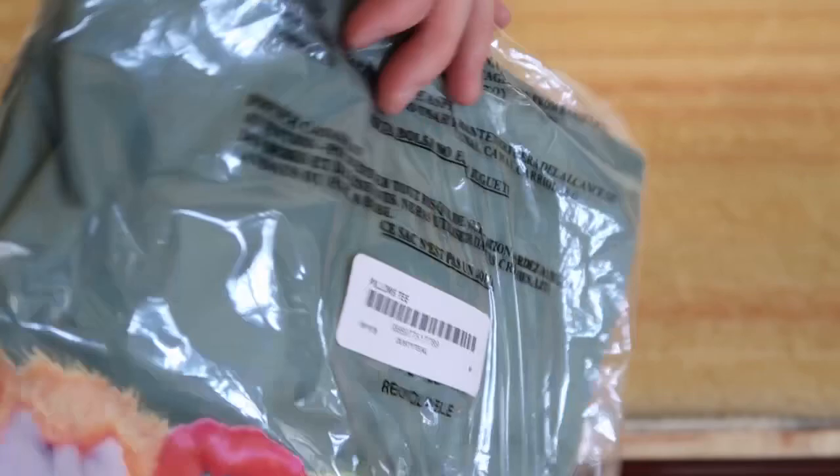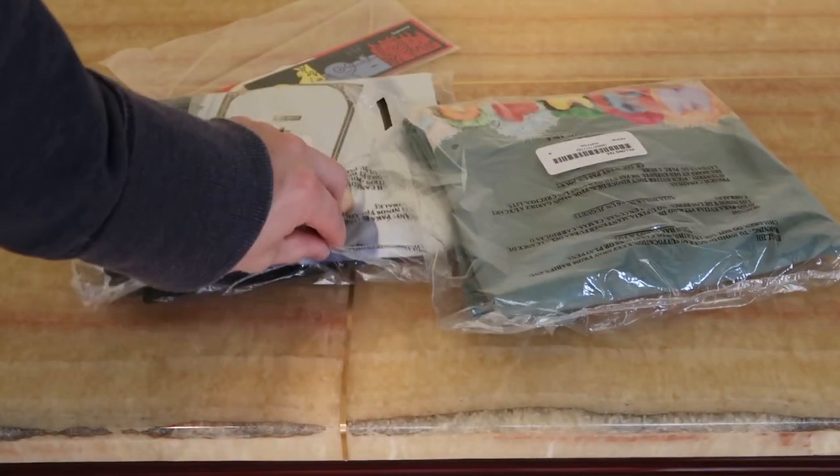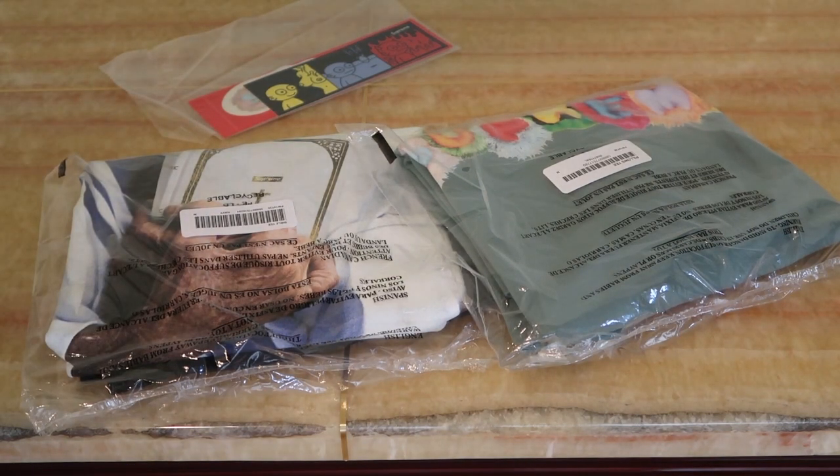In my personal opinion, this is definitely a nice colorway that matches with this tee. But these are my newest pickups from Supreme Week 7. Leave a comment with what you guys think. Subscribe for more videos. I'll see you guys in the next one. Peace.